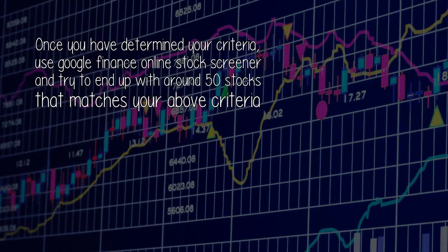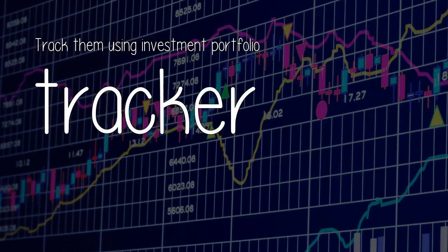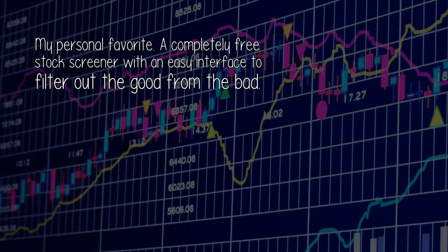Once you have determined your criteria, use Google Finance Online Stock Screener and try to end up with around 50 stocks that match your criteria. Make your own list of favorite stocks that come under the above criteria. Track them using an Investment Portfolio Tracker. When the price of these stocks falls by 15-20%, grab them. This is the easiest way.